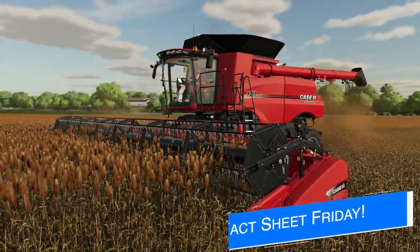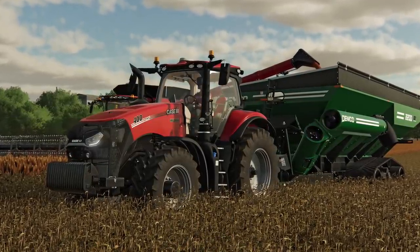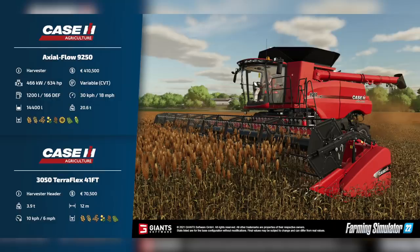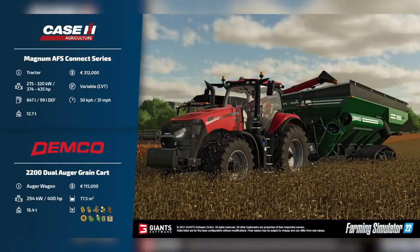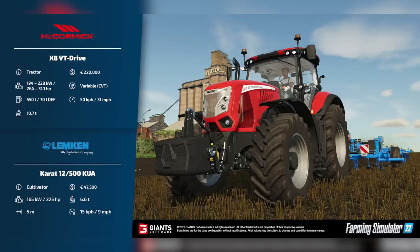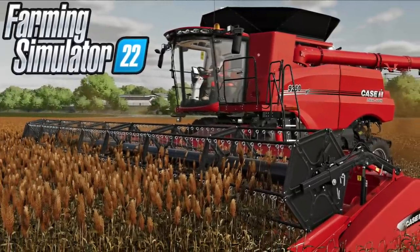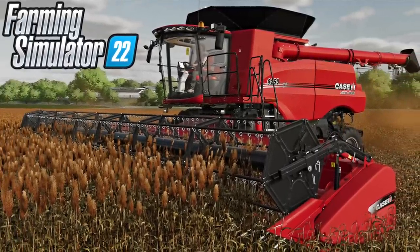So let's start with the new fact sheets that released today. We've got four new fact sheets showing off stuff that we've desperately been waiting to see. The Case IH Axleflow 9250 Combine Harvester and the 3050 Teraflex 41-foot header. The Case IH Maxim AFS Connect Series and the Dimco 2200 Dual Augur Grain Card. Voucher Valmon 8750 and the Varmex KRG250 Spader. And the McCormick X8 VT Drop and the Lemkin Carrot 12500 KUA Cultivator. I've already made a detailed video showing these off, so if you want to see that, check it out. Link below.